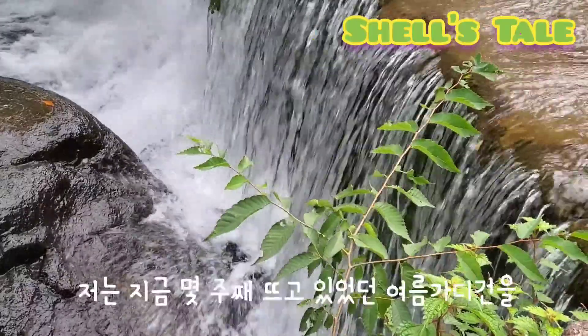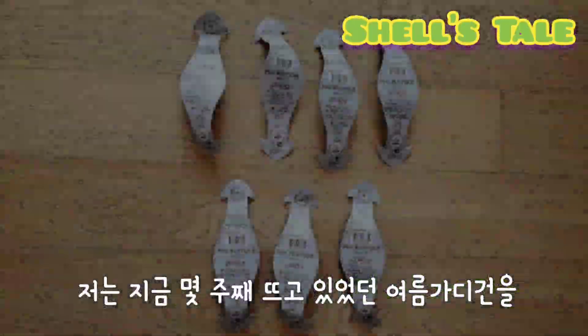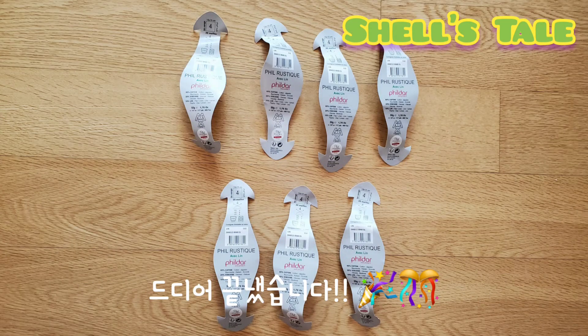Good morning everyone! Finally I finished my summer cardigan that I was working on for the past few weeks.